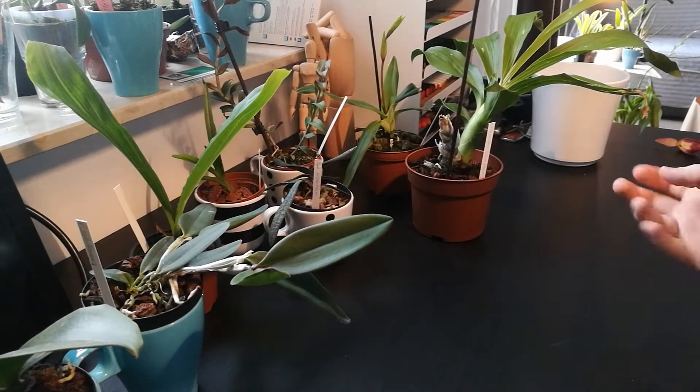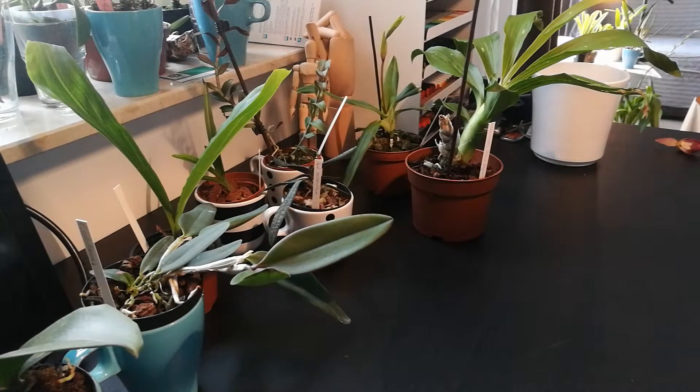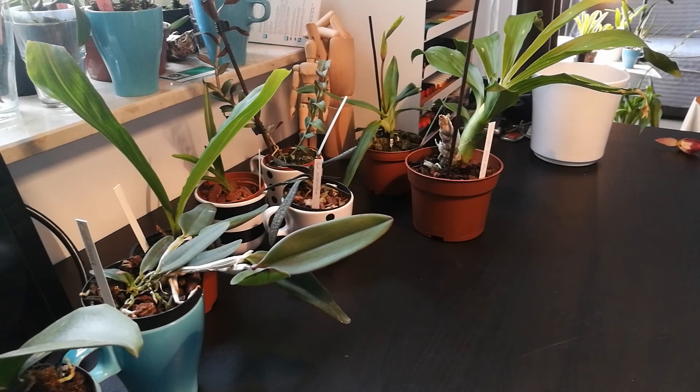I hope you enjoyed this orchid haul and I can't wait to share the blooms and updates as time goes by. I hope you have a nice day and we'll see you soon. Thanks.